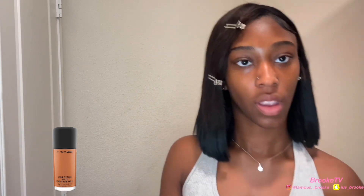Next we're going to go in with my MAC foundation in the shade NW50. It's a liquid foundation — I only use a little bit, y'all, this is expensive. I can't really remember what the price was but y'all can go look it up or I'll just put it in the description below for you guys.